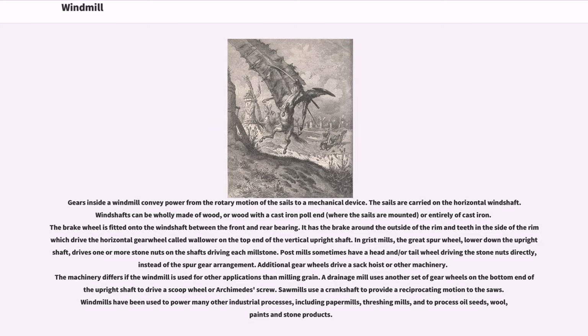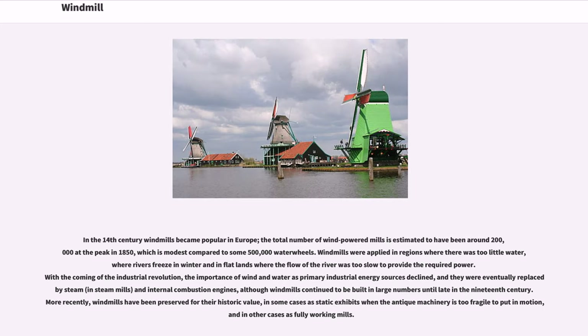In the 14th century windmills became popular in Europe. The total number of wind-powered mills is estimated to have been around 200,000 at the peak in 1850, which is modest compared to some 500,000 waterwheels.